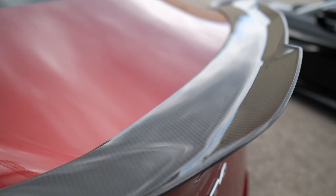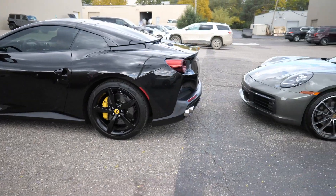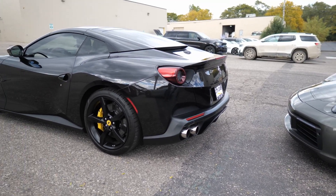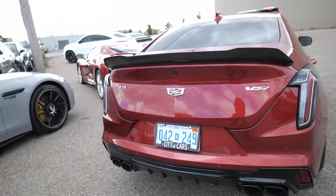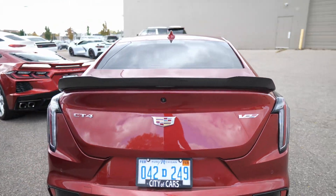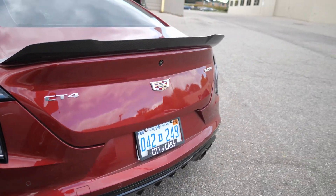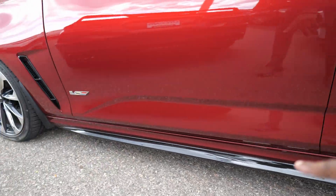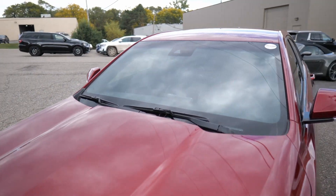Coming across the back, you got the carbon fiber spoiler. Also got the quad-tip exhaust going across the back. A little criticism — I like the back of the CT5V a little more than this, but this still looks good. It's just a little plain-looking on the deck lid. I wish there was something there, but that doesn't take away from the car at all. We also got the black side skirts along the bottom, turn signals in the side mirrors, and some forward collision sensors up front.